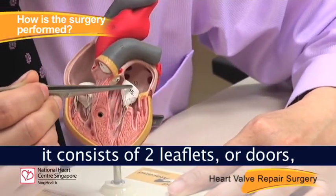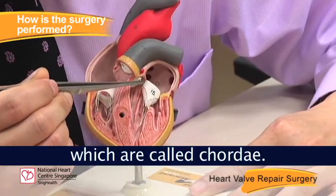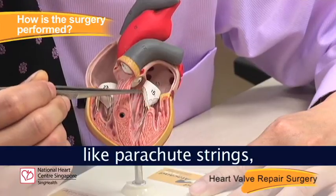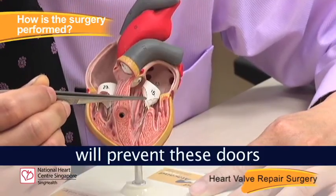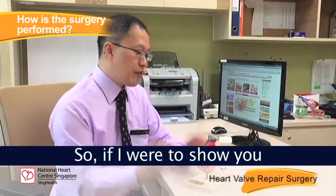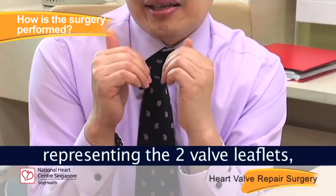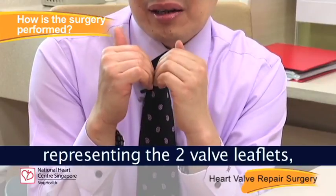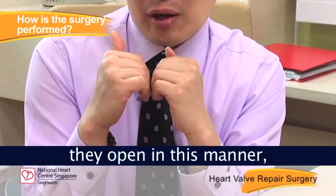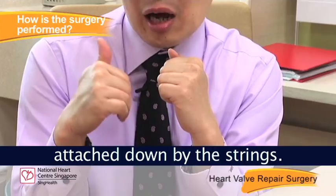The mitral valve consists of two leaflets, or doors, that are attached to little strings called cordae. These strings, like parachute strings, prevent these doors from flopping backwards. If I were to show you with my hands representing the two valve leaflets — when they open, they open in this manner, attached down by the strings.